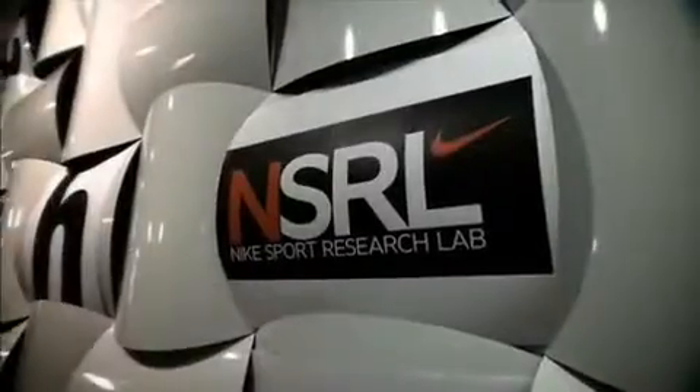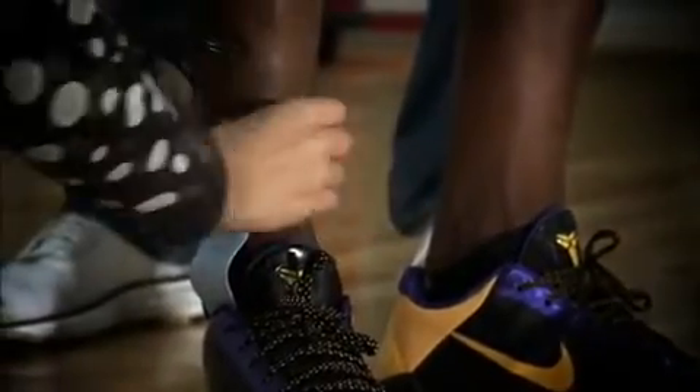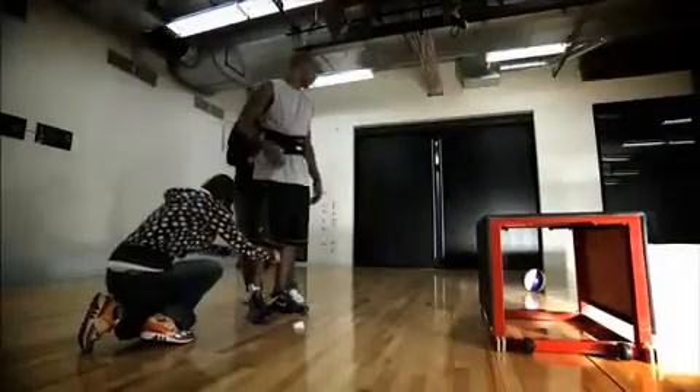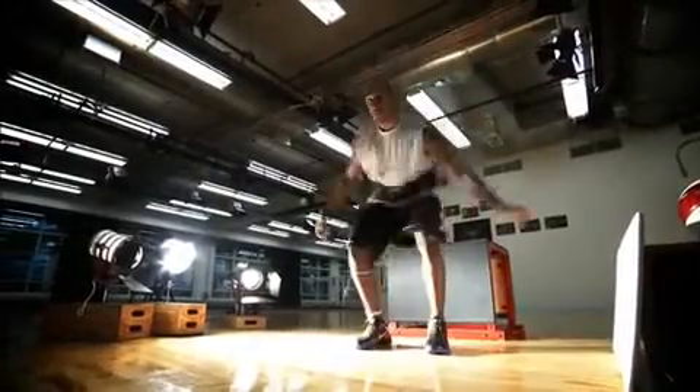The Nike Sport Research Lab is a research facility that looks at sports performance and injury prevention. We want to understand the needs of the athlete as well as the demands imposed by the sport.